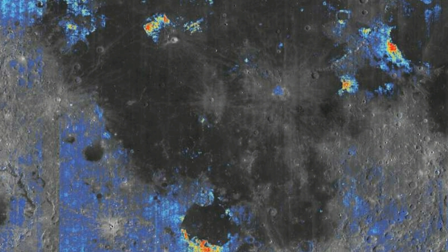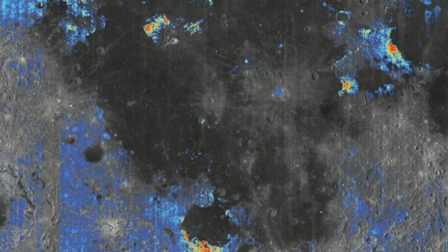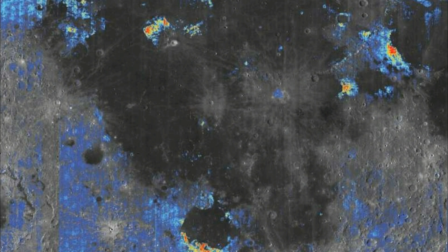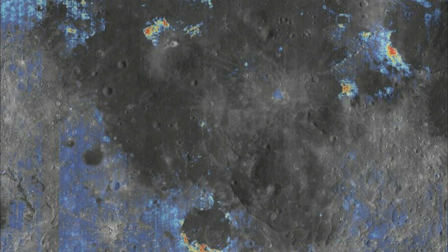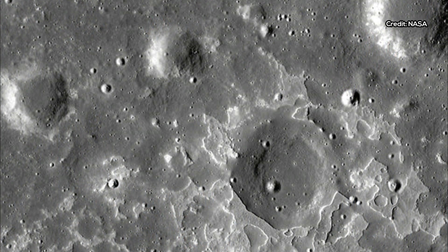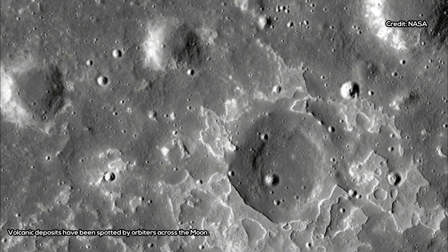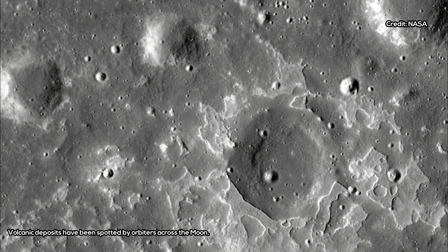By looking at the orbital data, we can examine the large pyroclastic deposits on the Moon that were never sampled by the Apollo or lunar missions. The fact that nearly all of them exhibit signatures of water suggests that the Apollo samples are not anomalous, so it may be that the bulk interior of the Moon is wet.